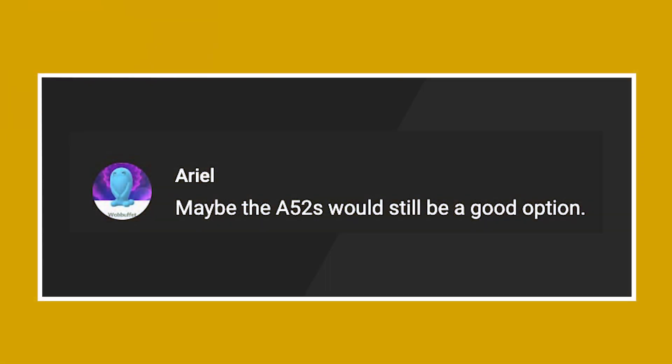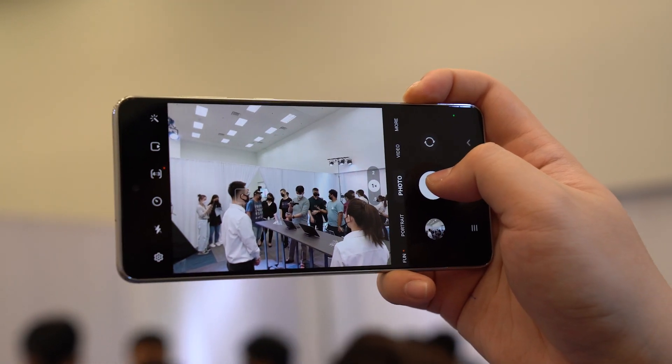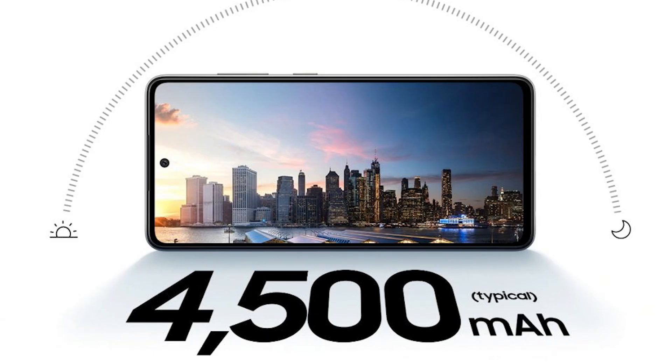The first question we have is from Ariel — they ask whether the A52s would still be a good option. So first, let's talk about the specs of the Samsung Galaxy A52s. This device comes with a 6.5-inch Full HD Plus Super AMOLED display with a 120Hz refresh rate, a Snapdragon 778G 5G processor mated to 8GB of RAM and 256GB of storage. This is also the same processor as the new Samsung Galaxy A73. The device also comes with a quad camera setup and a 4,500mAh battery with 25W fast charging.